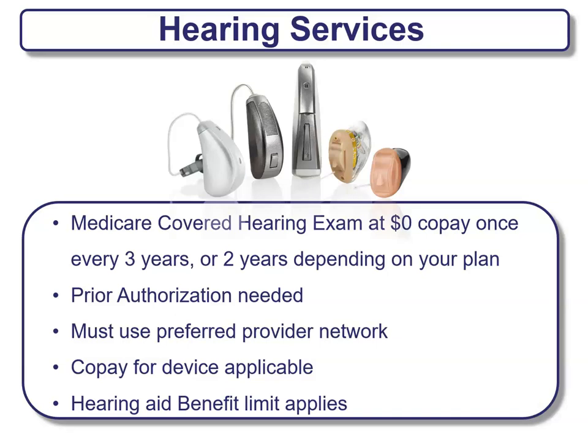Some plans offer hearing services. Medicare covers hearing exams at $0 co-pay once every two or three years, depending on the specific plan. You will probably need prior authorization and will need to use a preferred provider network to ensure proper discounts. Usually there's some type of co-pay for any devices applied, and there are some limits. So compare programs carefully to make sure it's the right plan for you.